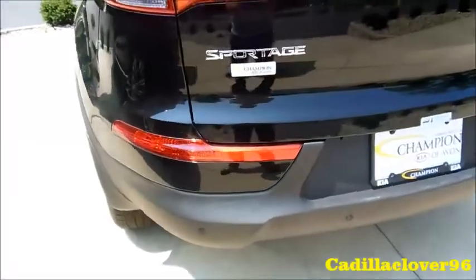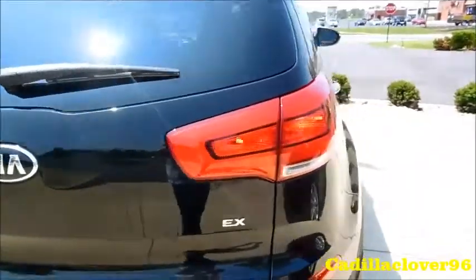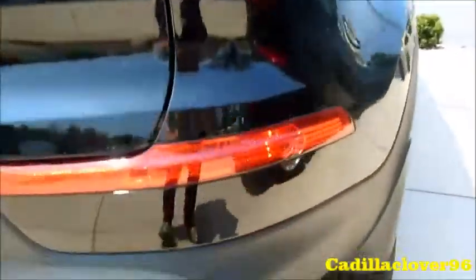You do have rear parking assist, and the rear backup camera is located there at the back of the vehicle.